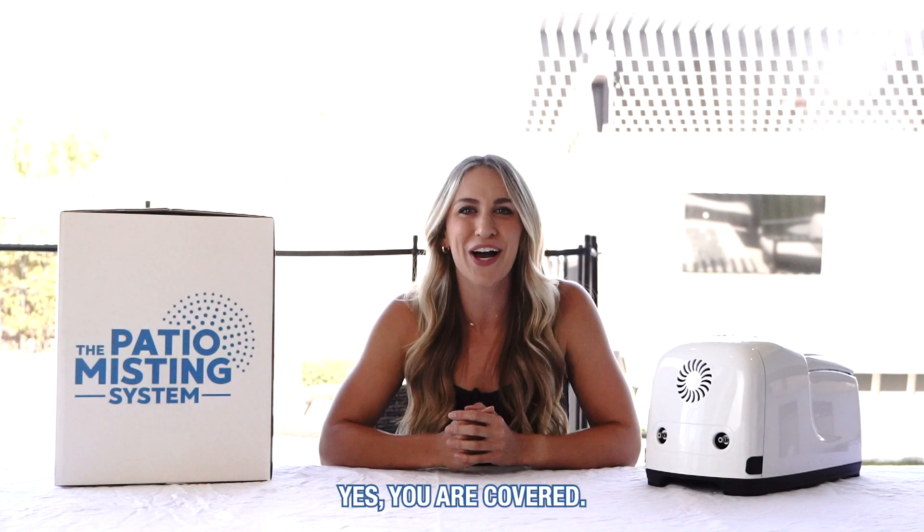Can I use the Patio Misting System Pro for my patio size? I have a 10 foot by 20 foot and a 10 foot patio and a 30 by 31. Yes, you are covered.